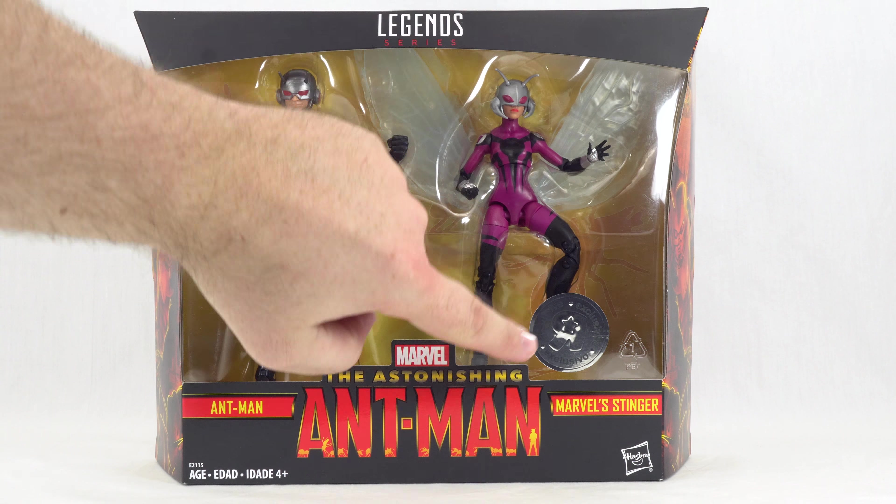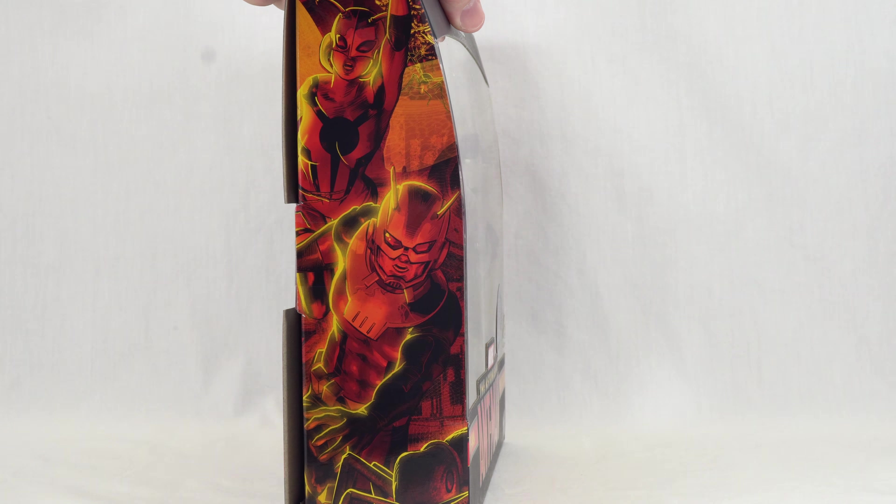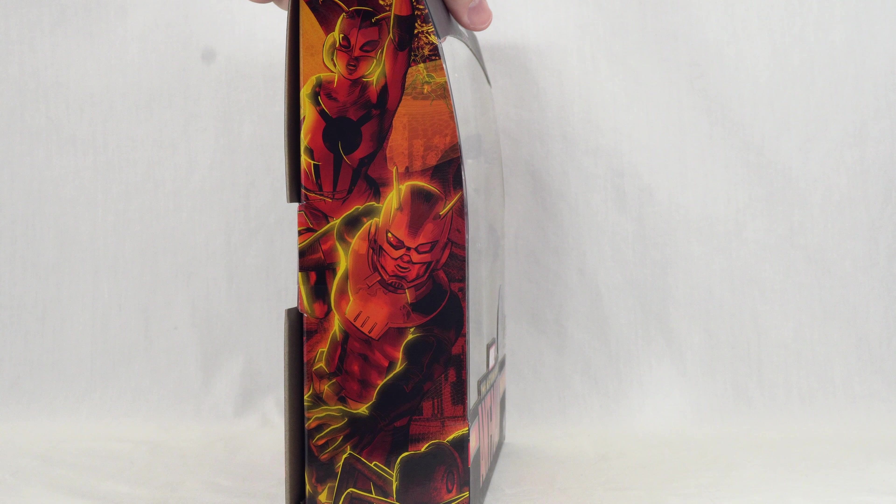Hello everyone, welcome back to another Figurehead Reviews video. Today we are going to be taking a look at the Toys R Us exclusive Astonishing Ant-Man 2-Pack featuring Ant-Man and Stinger.